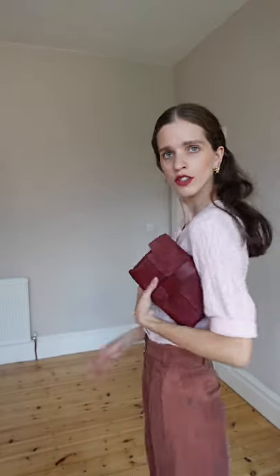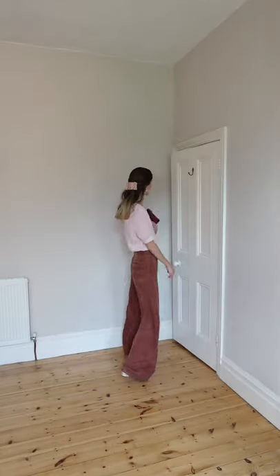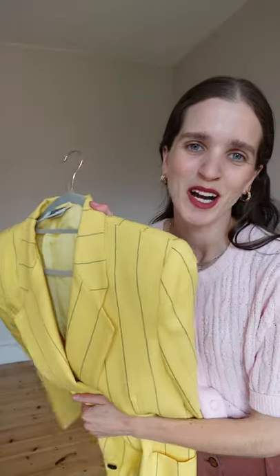Another date look! I feel like this whole video is full of date looks. Very feminine — I just feel like a lady. Beautiful!